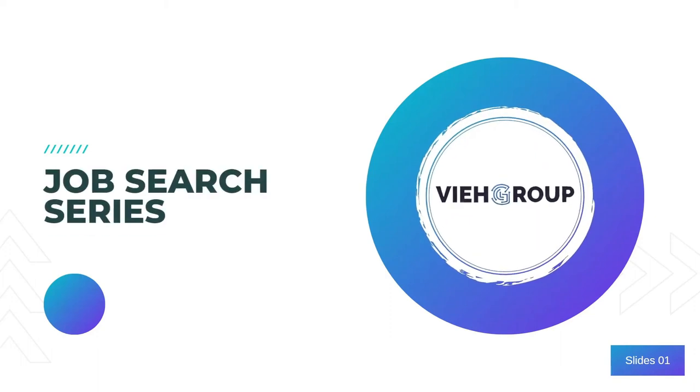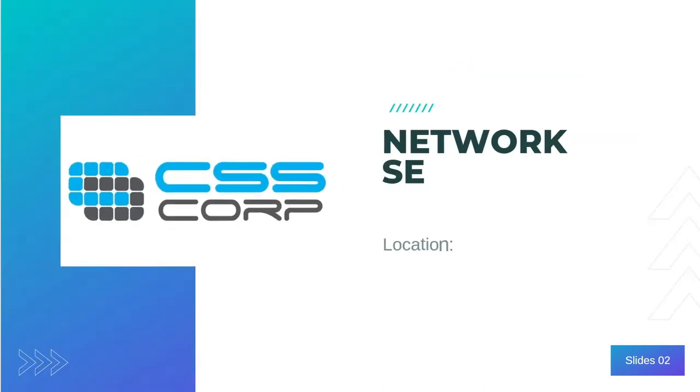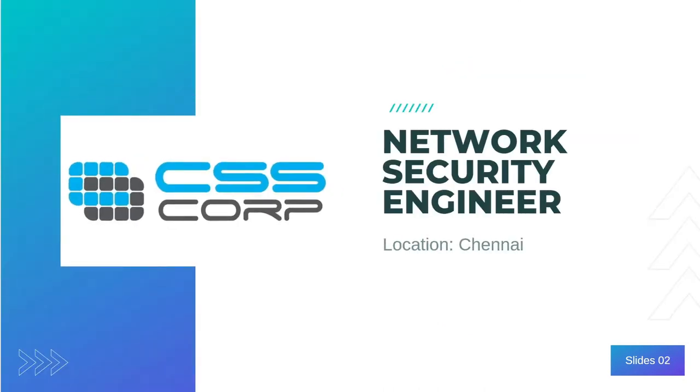Hello everyone, welcome to another video of VIH group job search series. Today we are having a job opening position as a Network Security Engineer from the company called CSS Corp, and the job location is Chennai.